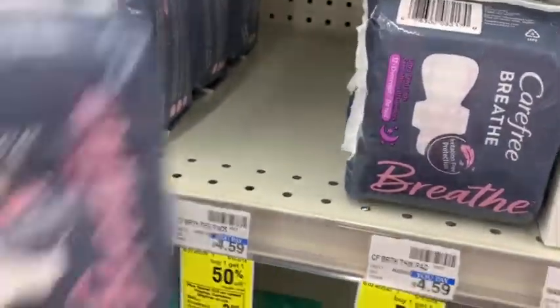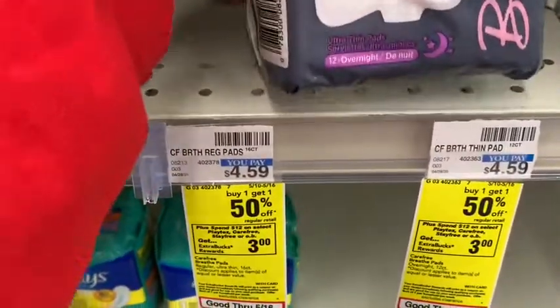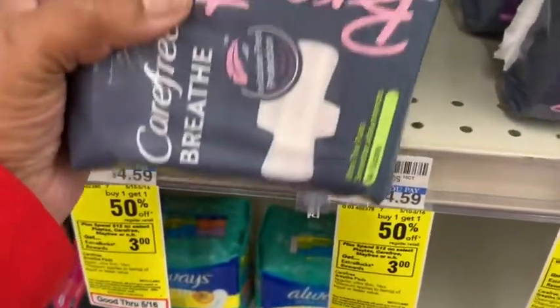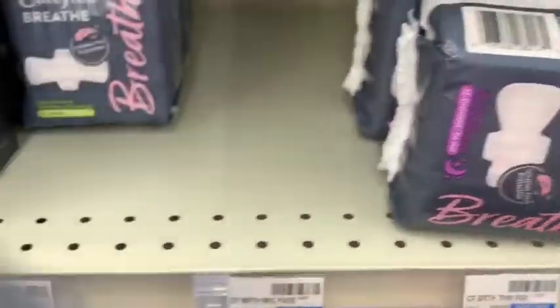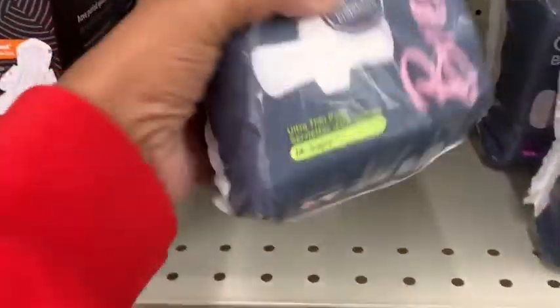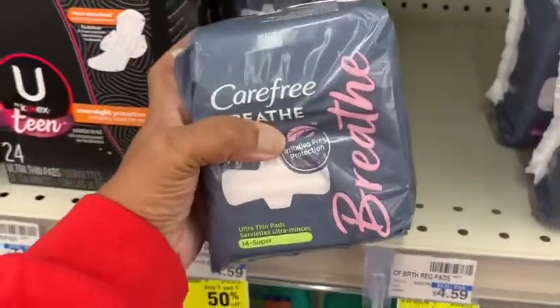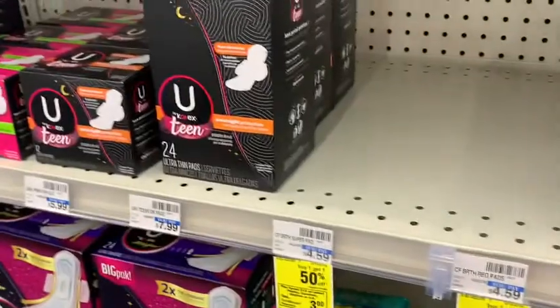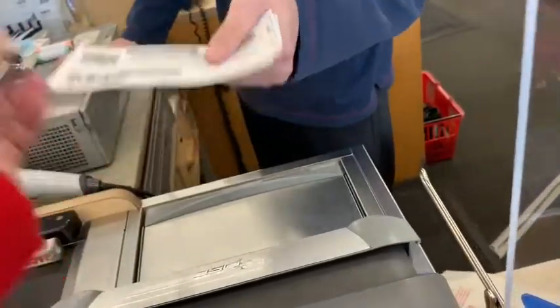Yeah, it's tagged properly. I'm gonna go ahead and throw this one in the cart and grab three more. I don't need overnight, so I'll go with the super — grab three more so I can have a total of four to do the deal. Let's go ahead and finish grabbing those.